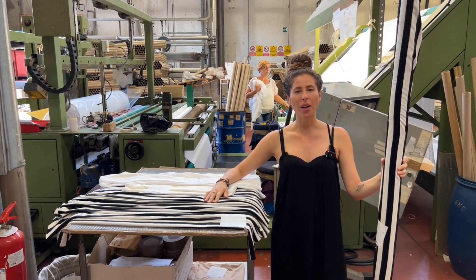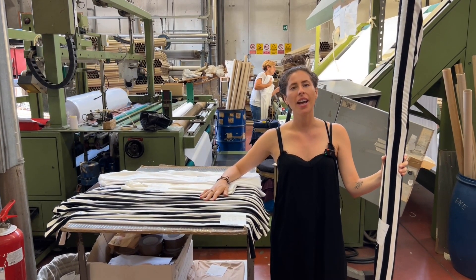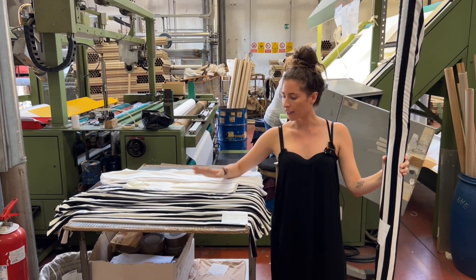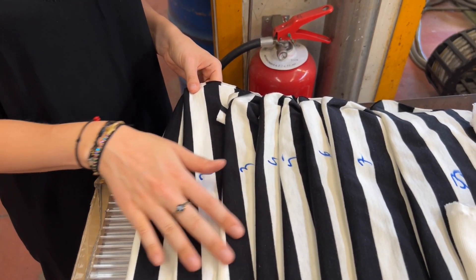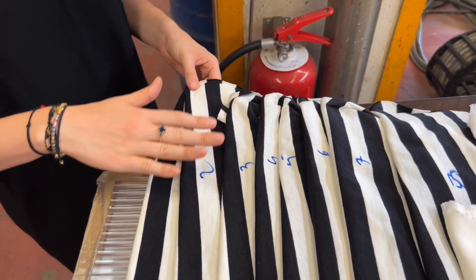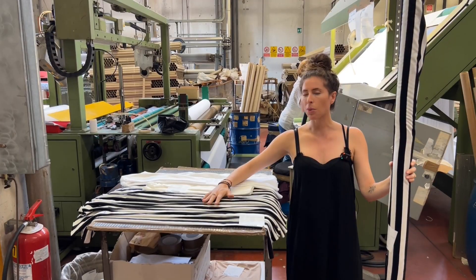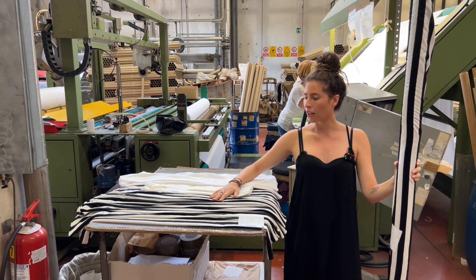There are also a couple of other really important quality control steps happening here at the end. The dye house is taking about 20 centimeter cuttings of every single roll of fabric that passes through. They're then going to take those cuttings and check for color variation. This might look really similar to the second roll, but by the time you get to the 6th, the 20th, the 30th roll, the color could have changed and there could be shade variance — that's what we're looking for. We want to make sure that every roll is exactly the same.